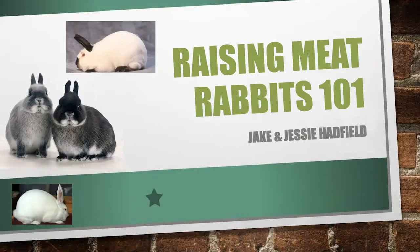As Ben introduced me, my name is Jake Hadfield. This presentation was actually created by me and my wife. We both work for USU Extension. I got my master's degree in animal nutrition, mainly livestock nutrition, and my wife got hers in meat science. So we joke that I raise the animals and then she does the rest.